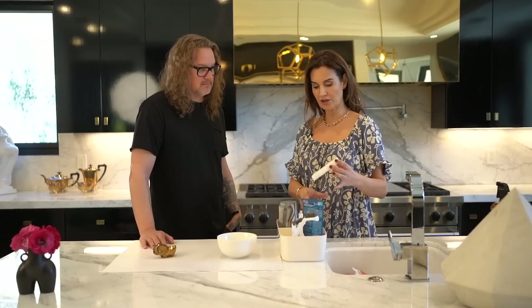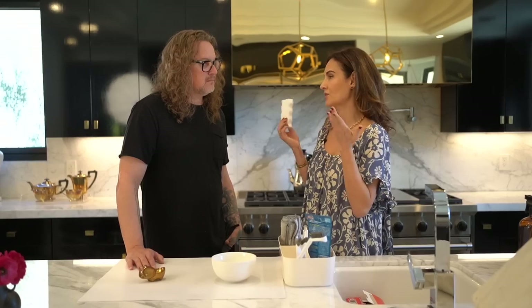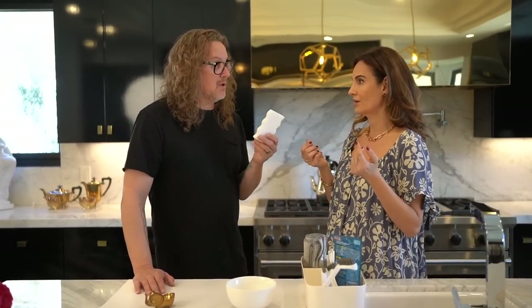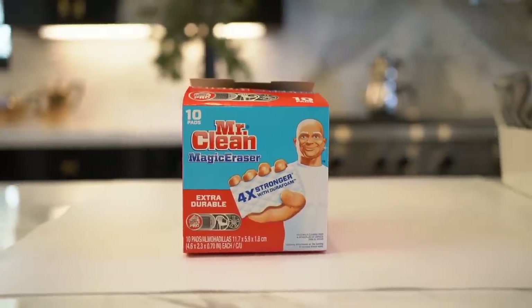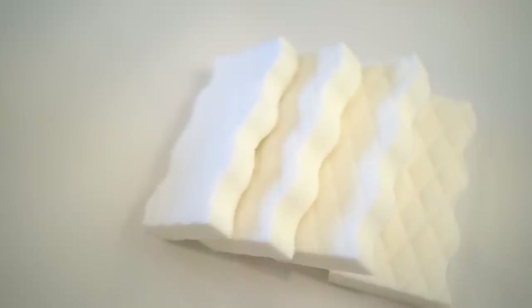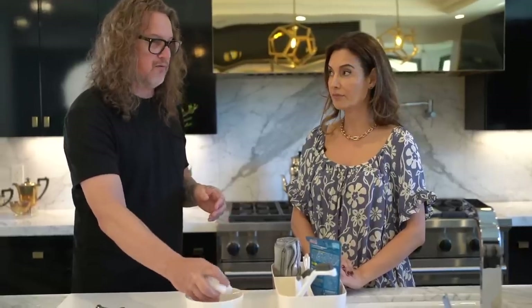I know that you love these sponges. This is the Mr. Clean Magic Eraser — the four-time strength, which is what I prefer. The single strength is a little flimsy and will break quickly. The great thing about these is you can really remove anything from anything with this — anything from anything.